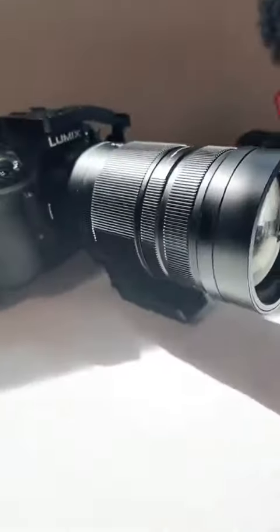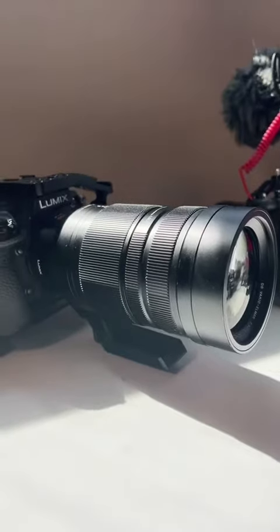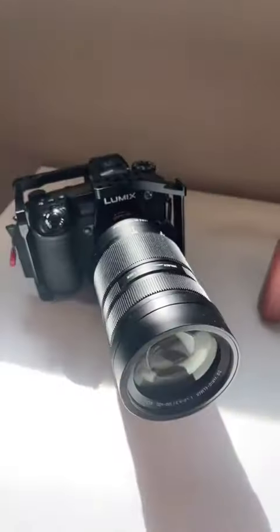As you can see, I got this beast, which I just got — the Leica 100-400 super telephoto lens. Pretty excited about it.